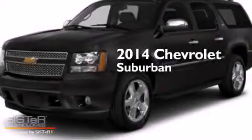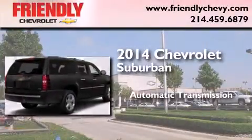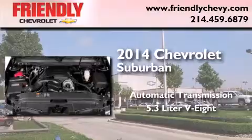This is a brand new 2014 Chevrolet Suburban. This SUV has an automatic transmission and a 5.3-liter V8.